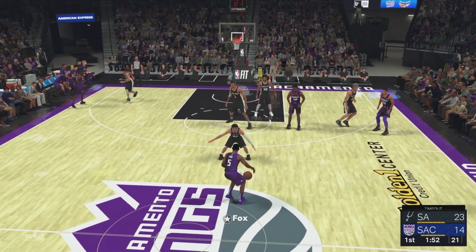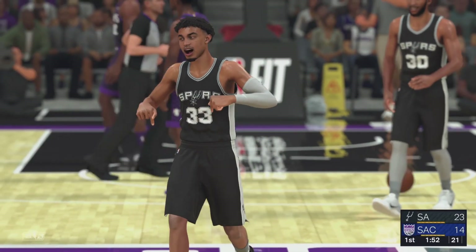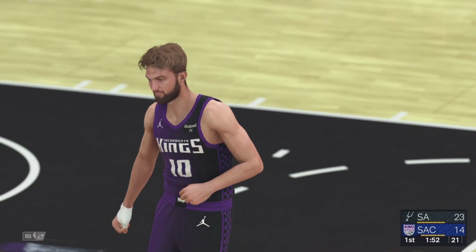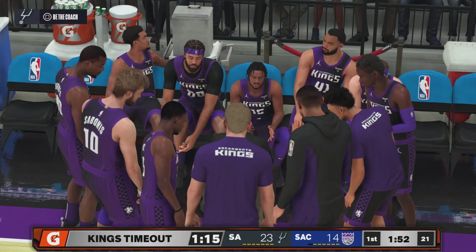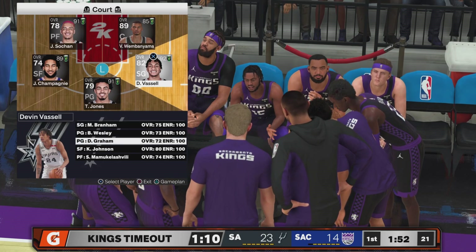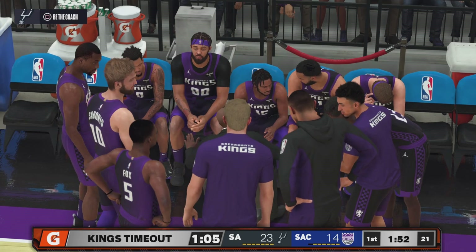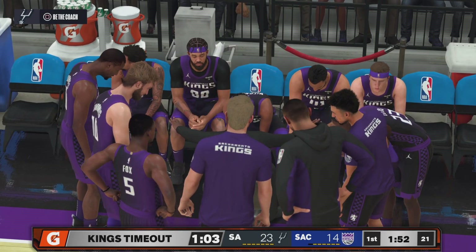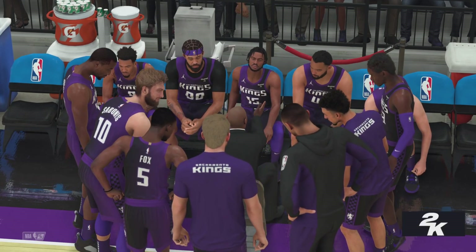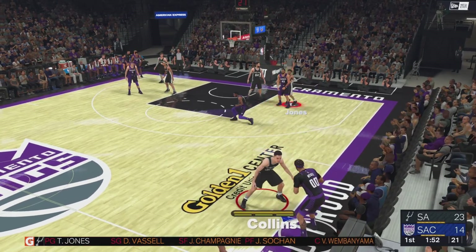Fox will bring it up for Sacramento. The Kings call timeout — their first. Coaches looking to seize every advantage, maximize every possession. Critical part of the game — you have to be flexible, you have to be able to adjust. It's a completely new group on the floor for the Kings, and San Antonio going with an almost entirely new group as well.